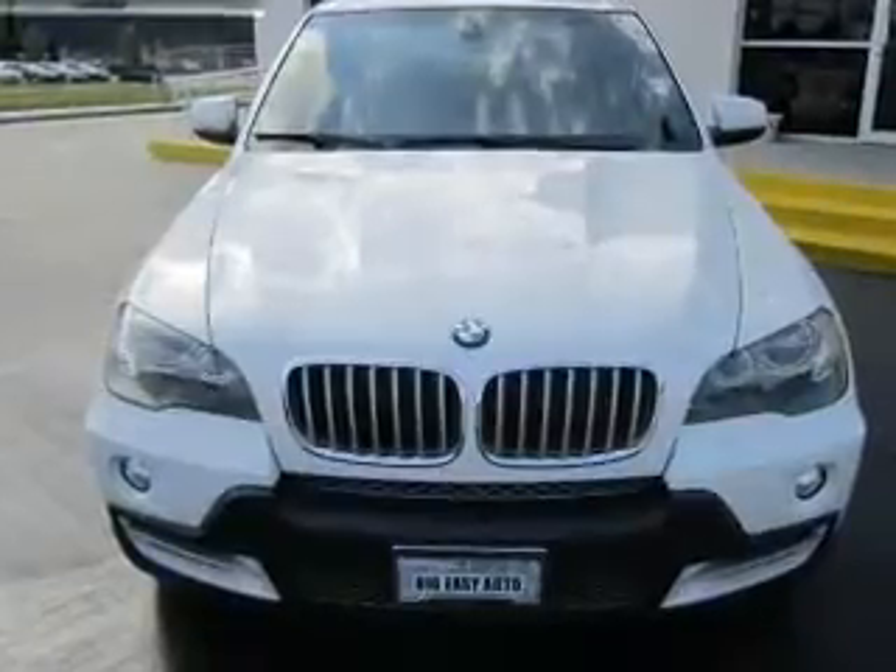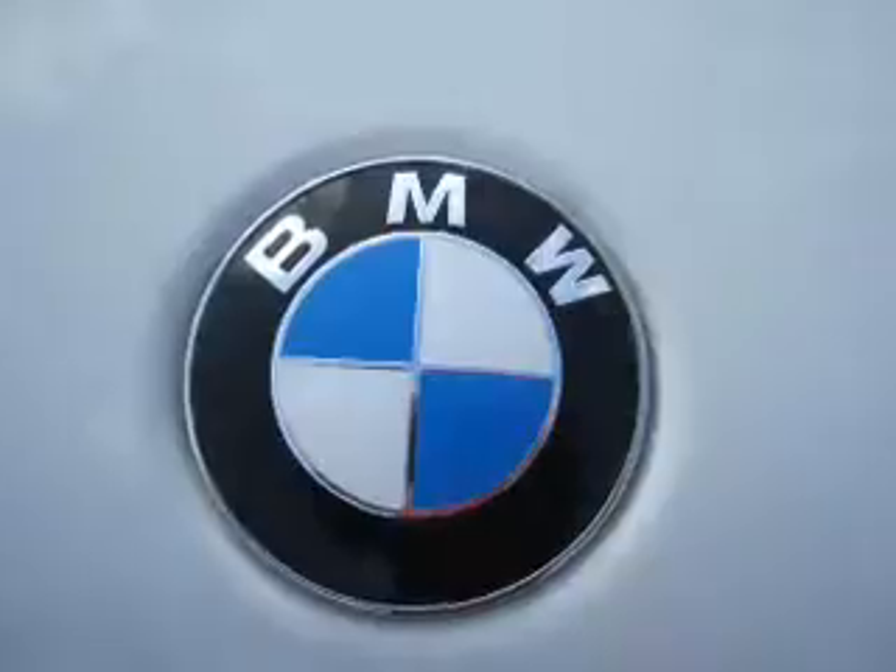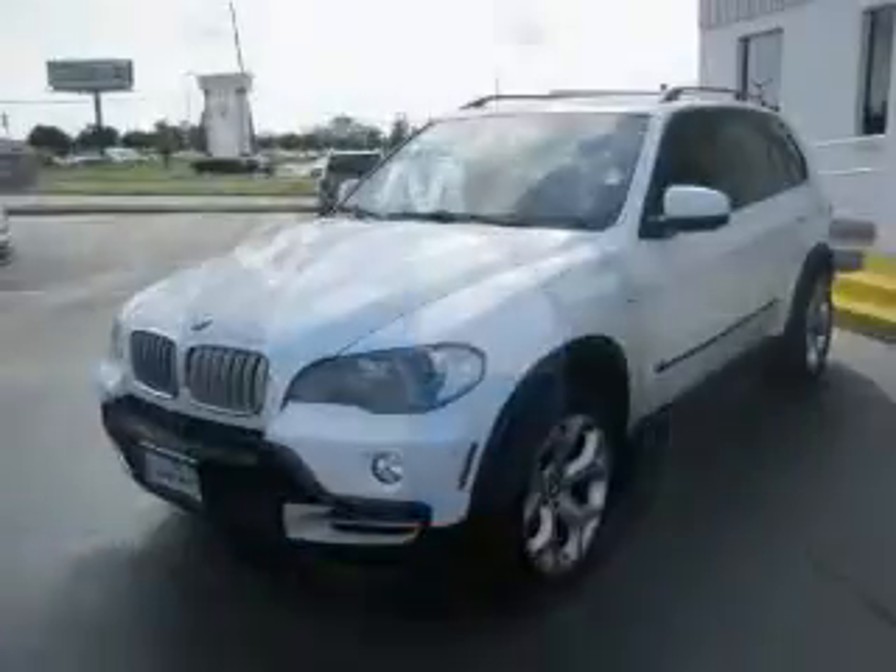The anti-lock braking system will help deliver you safely to your destination. There's nothing like a sunroof on a nice day. Pamper yourself with memory settings.